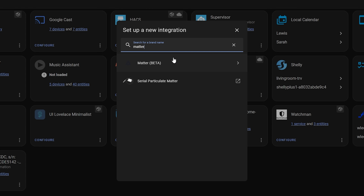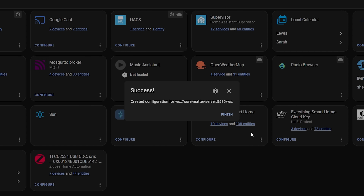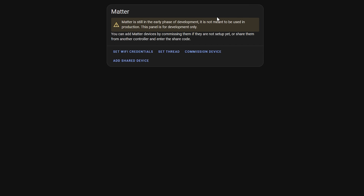You can go in and add the Matter integration to your Home Assistant, which will install a Matter add-on in the background, much like the Z-Wave JS integration does, running in the background and managing your Matter network. Basically, Matter is here but as a user there isn't much you can do other than commission a device. We'll need to wait for the next Home Assistant update before we see the big features. Still, it's cool to see some visual progress on Matter coming to Home Assistant.